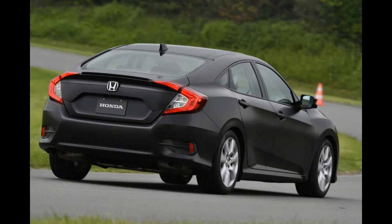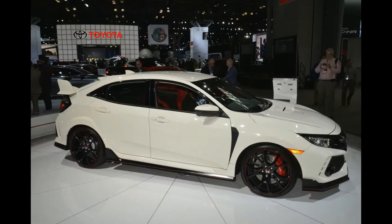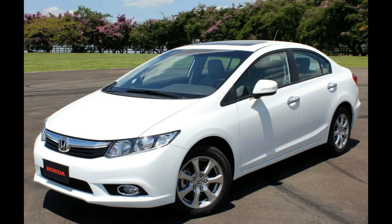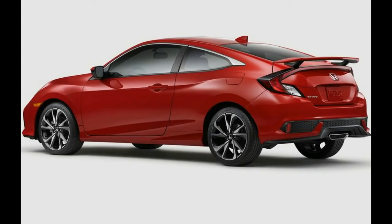Civic Sport and Sport Touring hatchback models with the CVT feature dual-mode paddle shifters. A high-performance Civic Si sedan and coupe with a more powerful turbo 1.5-liter I4 will be released midway through the 2017 model year. A top-spec 306-horsepower Civic Type R hatchback with a turbocharged 2.0-liter I4 also arrives in 2017 as a 2017 model year vehicle. Expect the Si and Type R engines to be backed solely by a six-speed manual.